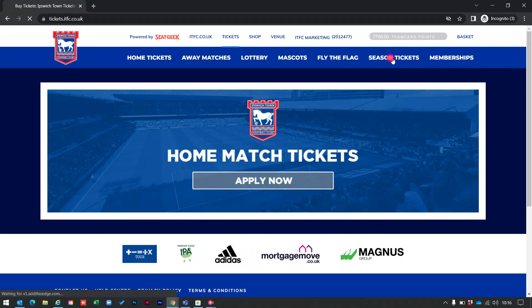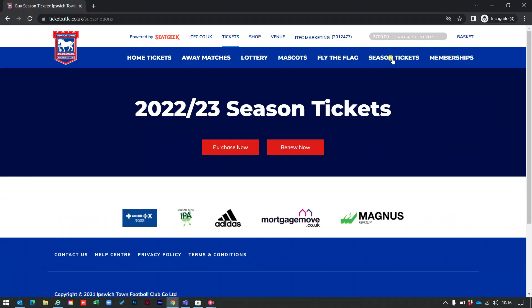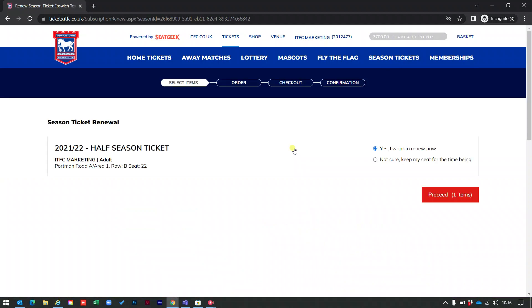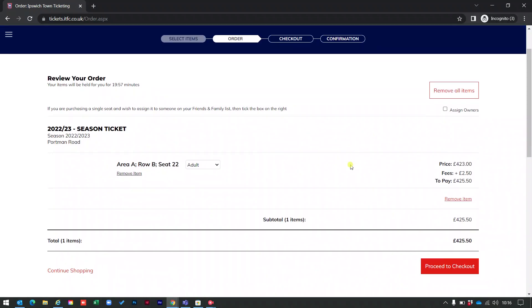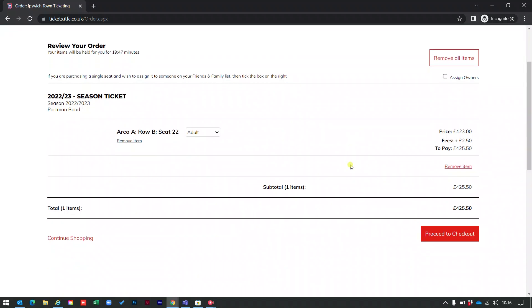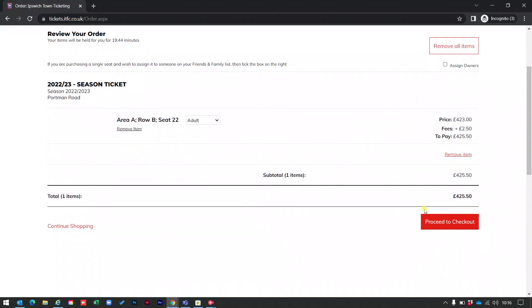To renew my season ticket, I click on the season ticket button. As a current season ticket holder, I click on the renew now option. This screen confirms where I currently sit, so I click proceed. The next screen confirms my renewal price, which is £423 plus the booking fee, making my season ticket £425.50.